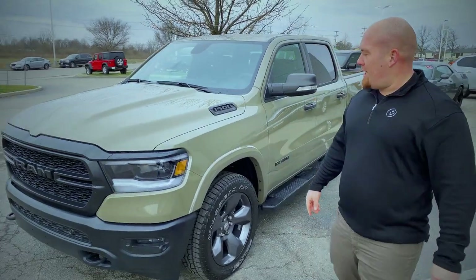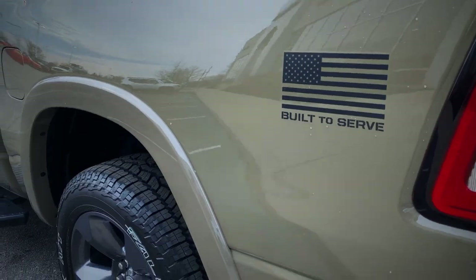Come around to the side — we got all blacked-out badging, blacked-out door handles, and 20-inch wheels wrapped in Wild Peak all-terrain tires.